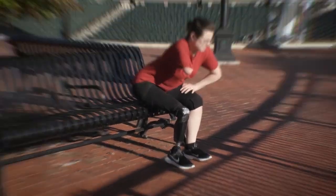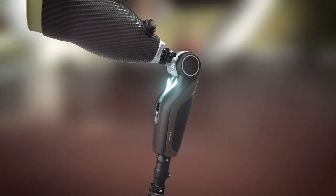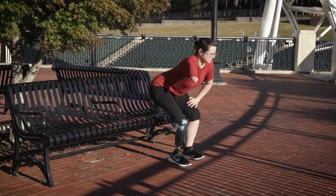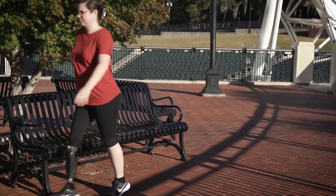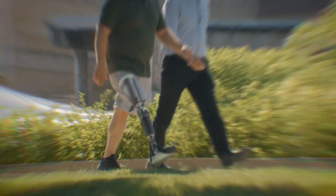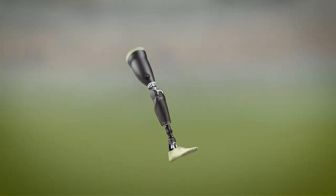When a Power Knee user starts to stand, an array of sensors sends data to the knee's computer and immediately activates the motor to provide control and assistance into a standing position. This results in more symmetrical loading for the user. Actively powered technology allows Power Knee users to experience powered swing, both in flexion and extension, resulting in reduced energy cost of walking.